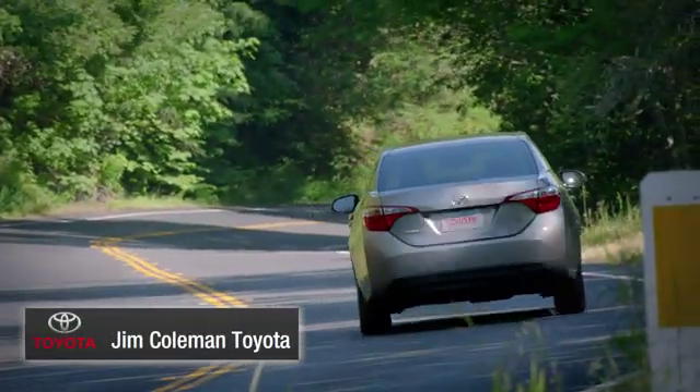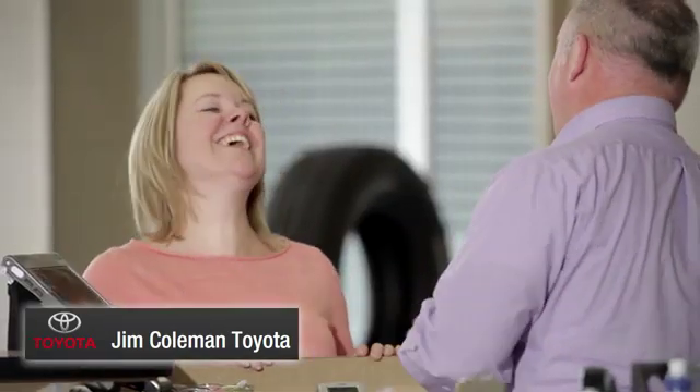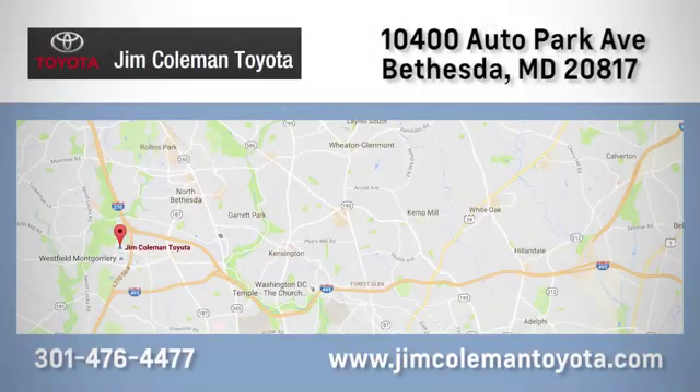We here at Jim Coleman Toyota, along with the Coleman family, remain committed to providing our customers with an exceptional car shopping, buying, and servicing experience. Call, click, or stop in today.